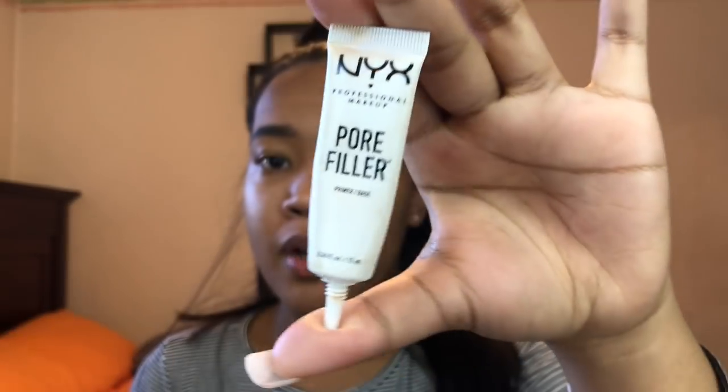Primer is so important — I see a difference in my routine when I use one. I'm going to use the NYX Pore Filler. I have oily skin, and people with larger pores typically have oily and acne-prone skin, which I do. Right now I'm dealing with dark marks, hyperpigmentation, and discoloration. Filling my pores helps the longevity of my makeup and helps with oil production. Using a primer is always a good idea — it helps your makeup last longer, look better, and some primers actually help treat your skin.